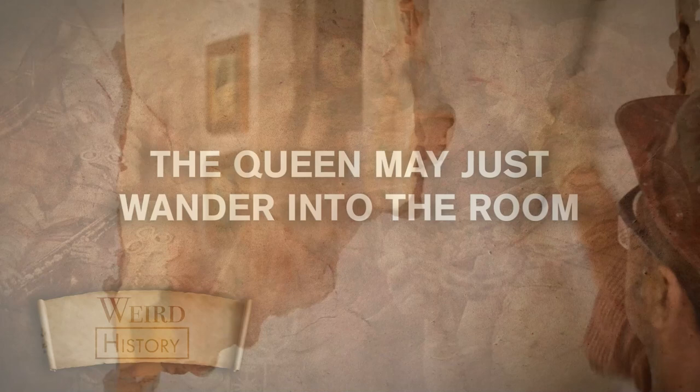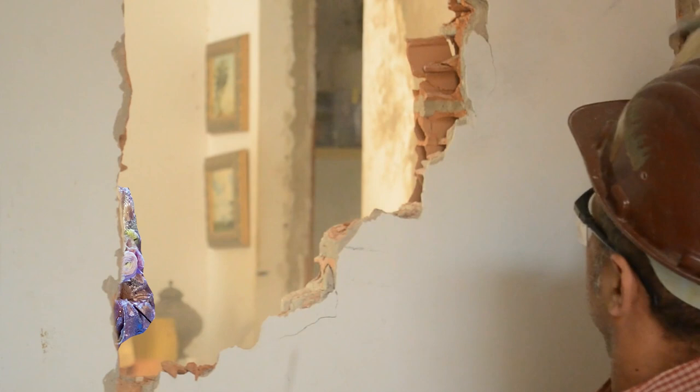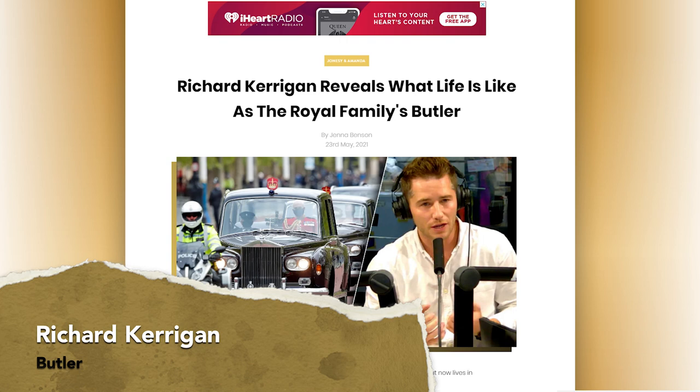Imagine you're just doing your job, minding your own business when, without any warning, the Queen of England just walks into the room and starts hanging out. It's hard to picture, but it happens — at least if you work at Buckingham Palace. Former palace butler Richard Kerrigan recalled an unexpected encounter with the Queen. He was standing and walking on a 180-person table to fix a flower arrangement when the Queen walked in.